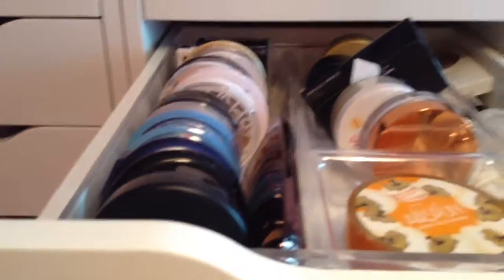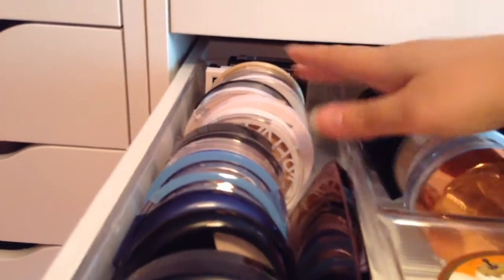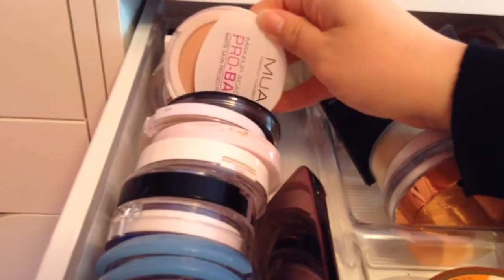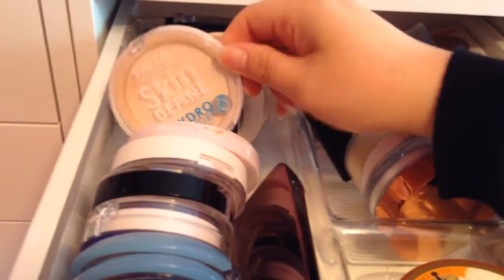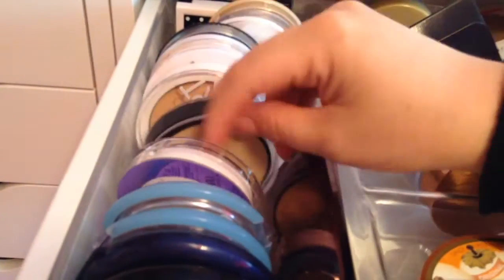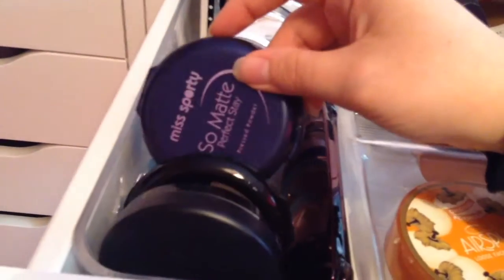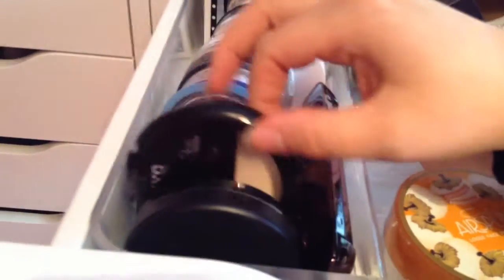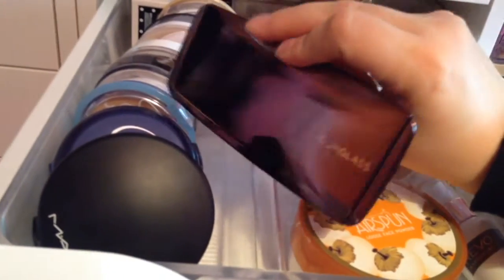On this side we've got just normal powders. At the back I've got Maybelline, MUA, Benefit, Rimmel, then Essence, another MUA, Maybelline, another Maybelline, Avon, Makeup Revolution, L'Oreal, Manhattan, Miss Sporty, NYC and also MAC. And then just to the side here I've got my Hourglass ambient lighting palette.